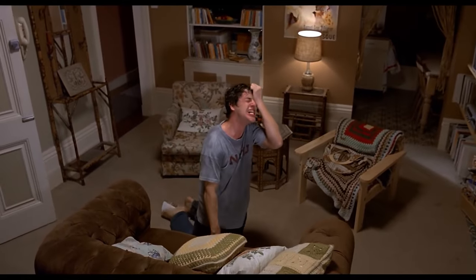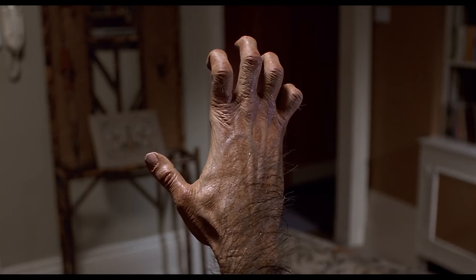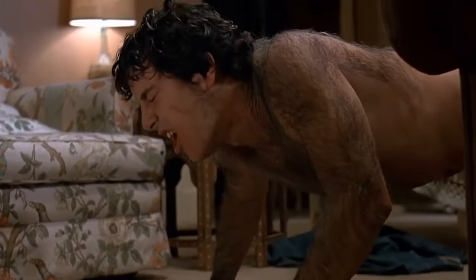Now let's get into this transformation scene. If you've seen it, you know exactly what I'm talking about. This scene is the reason American Werewolf became legendary. The practical effects? Mind-blowing. No CGI. No shortcuts. Just pure painstaking detail effects.